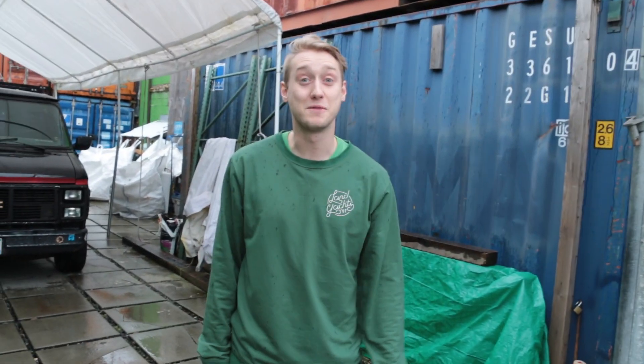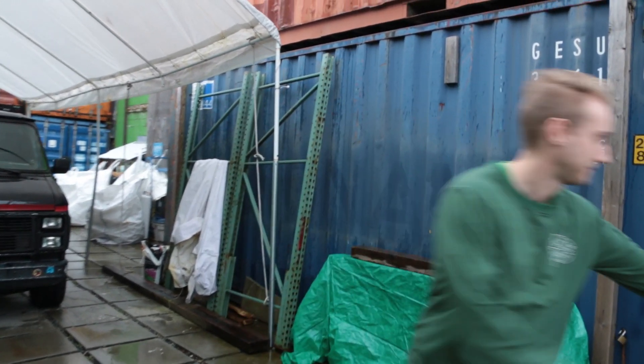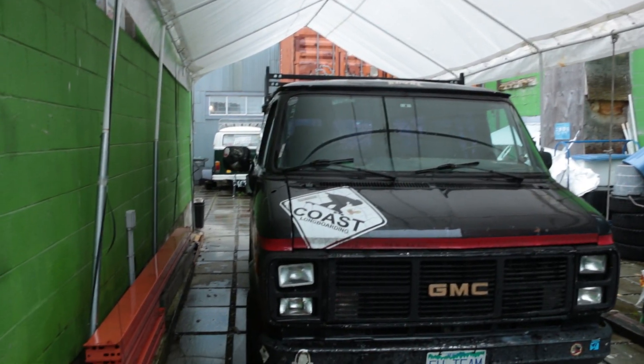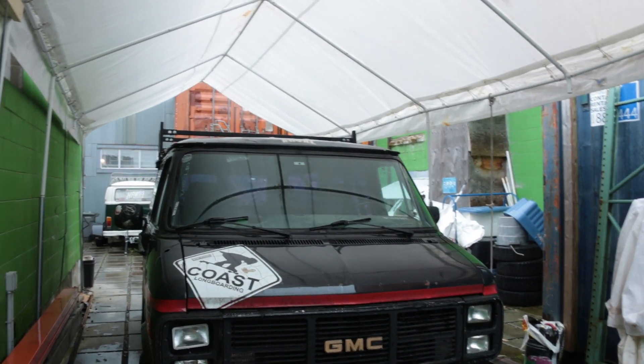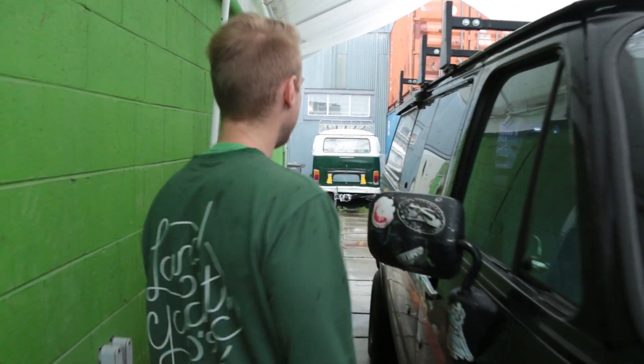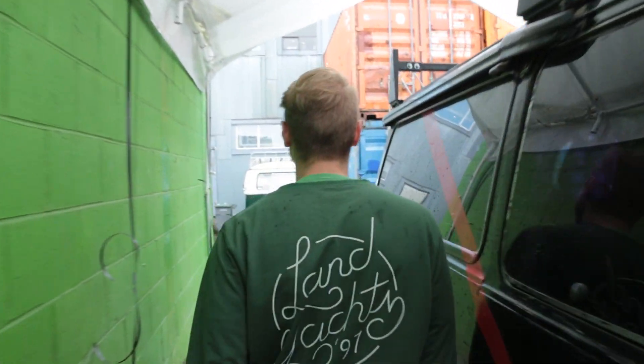Hey guys, welcome to Lanyard's Longboards, come on in. Let's take a tour. This is our sweet old Lanyard's van. This thing has crushed some miles on the highway. Sadly today we're not getting in the van, but we are going to see some cool stuff.